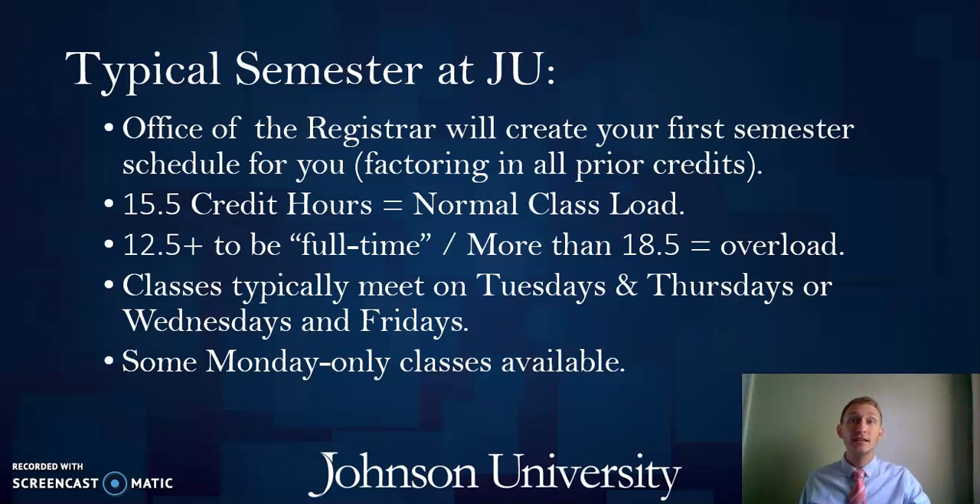Most students take each of their courses on two-day blocks — for instance, one course meeting Tuesdays and Thursdays and another on Wednesdays and Fridays. Some classes meet just one day a week on Mondays, though those are usually optional. Typically a student's semester schedule will run Tuesday through Friday, giving you for the most part a three-day weekend, which is beneficial for a dedicated study day on Mondays or for extra travel time if you go home on weekends.